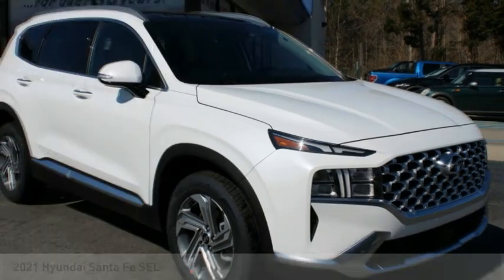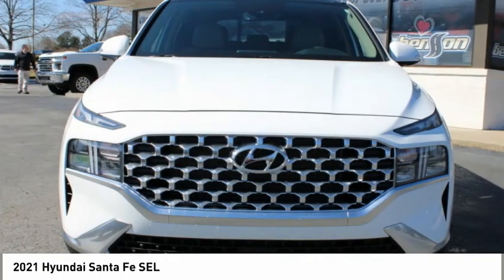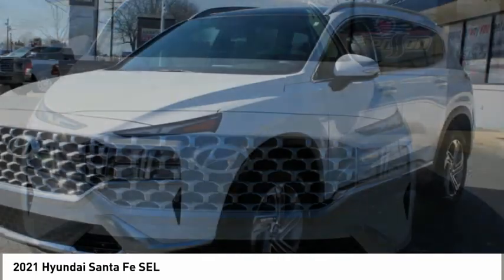We are pleased to show you the 2021 Santa Fe: style, quality, performance, value — need we say more?